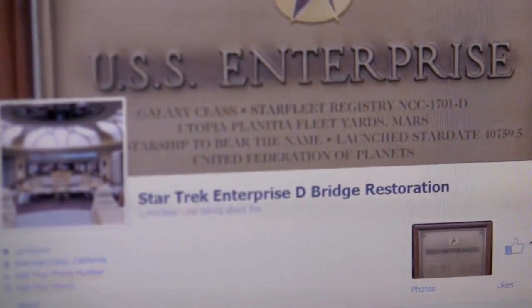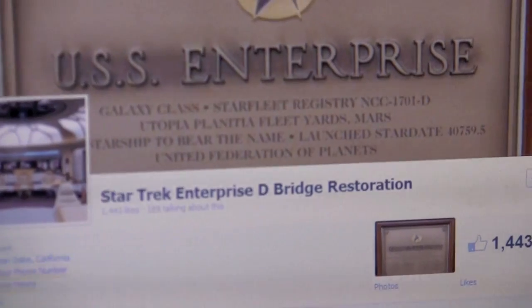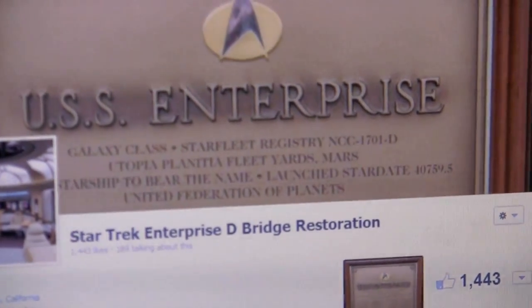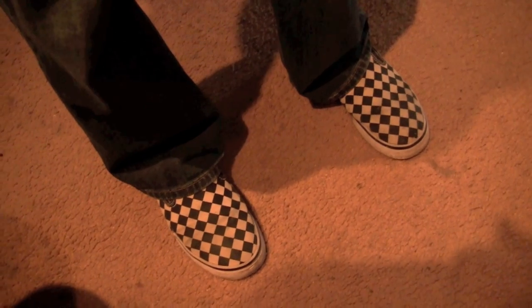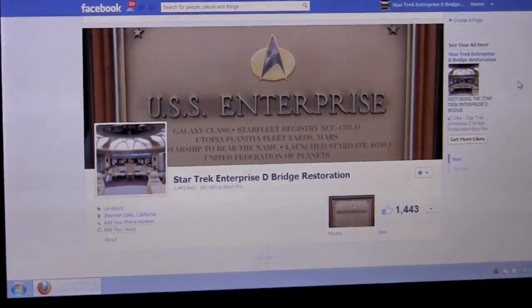Have you heard of this? The Enterprise D Restoration Project? Here's the Facebook page. It's been up since Sunday night. Here's my friend Dallas — he would prefer not to be on camera at the moment. People have just gone overboard because everybody's enraptured with the idea.